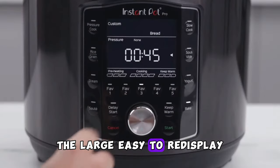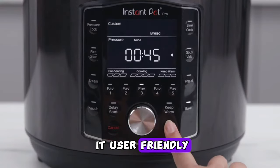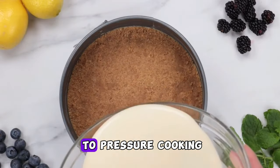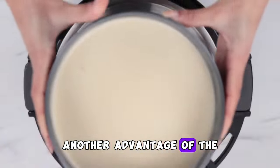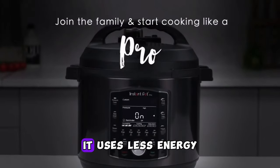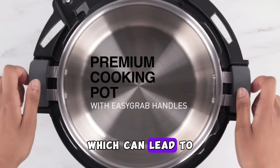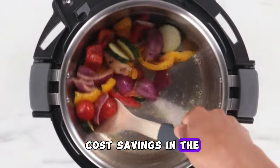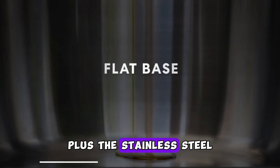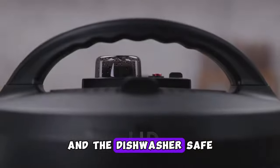The large, easy-to-read display and intuitive controls make it user-friendly even for those new to pressure cooking. Another advantage is its energy efficiency — it uses less energy compared to traditional cooking methods, which can lead to cost savings in the long run. Plus, the stainless steel cooking pot is easy to clean and dishwasher safe.